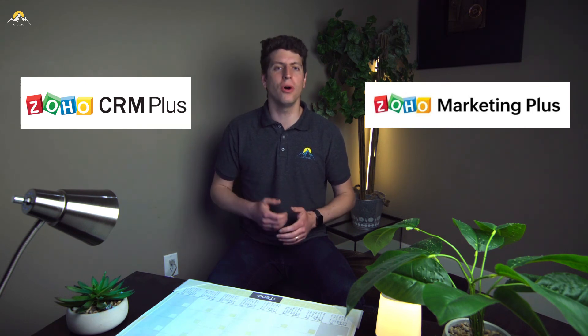Otherwise, your biggest bang for your buck will always be Zoho One. Tell us in the comments what solution suits you and why — we'll be happy to help out and confirm it makes sense for your business requirements.